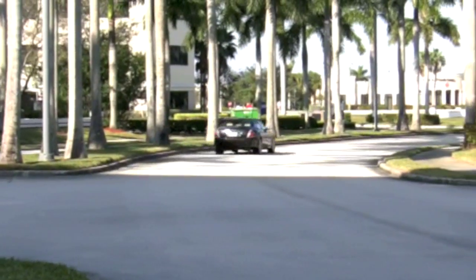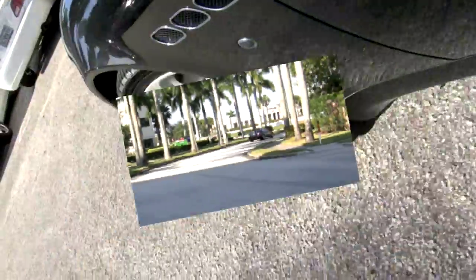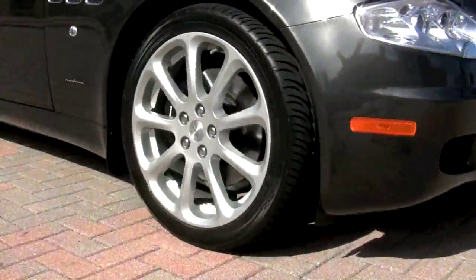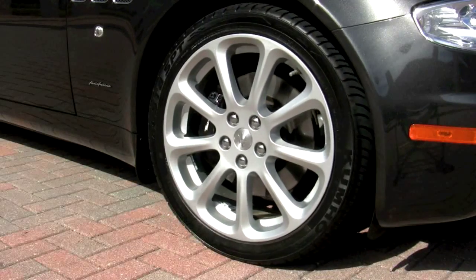You will ride with comfort and control thanks to Maserati's Skyhook Auto Leveling Adaptive Suspension, on top of great-looking 19-inch wheels wrapped with high-performance tires.